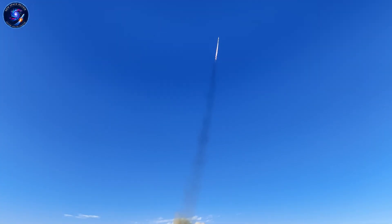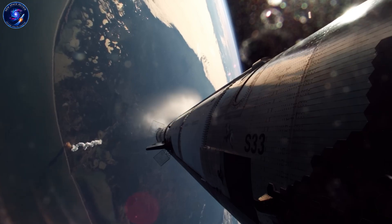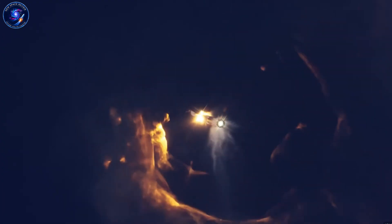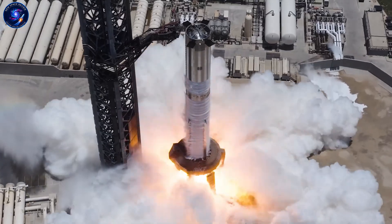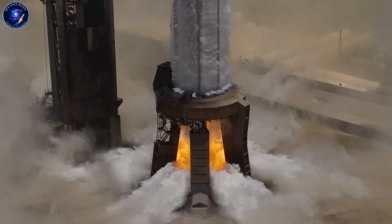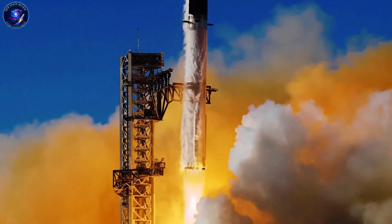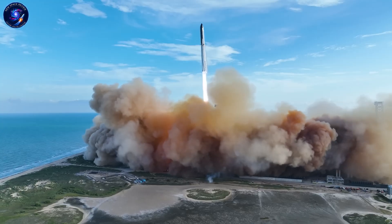So why doesn't everyone just crank up the pressure? Because it's brutally difficult. Higher pressure means everything inside the engine experiences more stress — the combustion chamber walls, the injectors, the turbo pumps. All of it has to handle forces that want to tear the engine apart. Materials that work fine at 300 bar can fail catastrophically at 1,000 bar. The engineering challenge isn't just making parts stronger — it's making them stronger while keeping the engine light enough to actually fly.